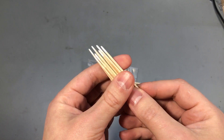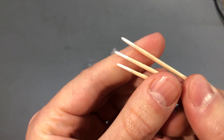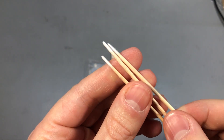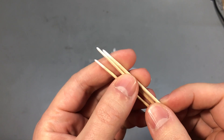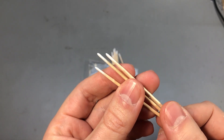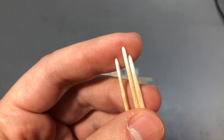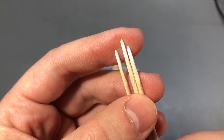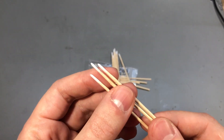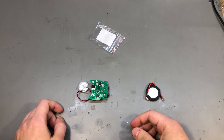I stumbled upon these when browsing AliExpress — they look like toothpicks, but they're actually cleaning picks for electronics like smartphones. Dust tends to gather in the tiny microphone, speaker, or Lightning port holes on an iPhone, and you wouldn't want to clean those with something metallic like tweezers because it might scratch the case. These wooden picks work better for that purpose, and they have a very thin layer of presumably cotton on their ends to help with cleaning. They're fairly cheap, so well worth getting a set if you plan to do any gadget repair or cleaning.